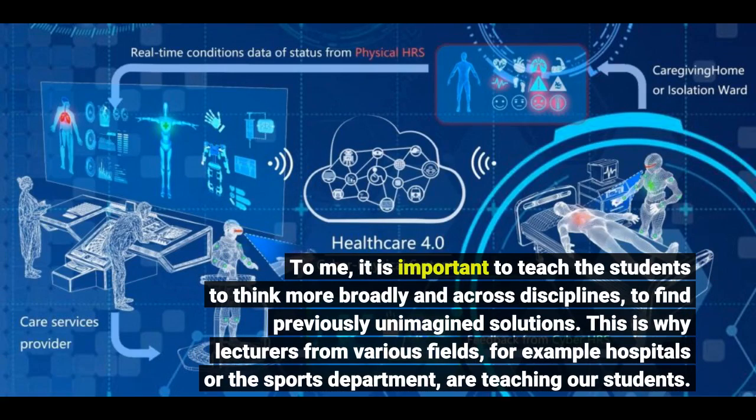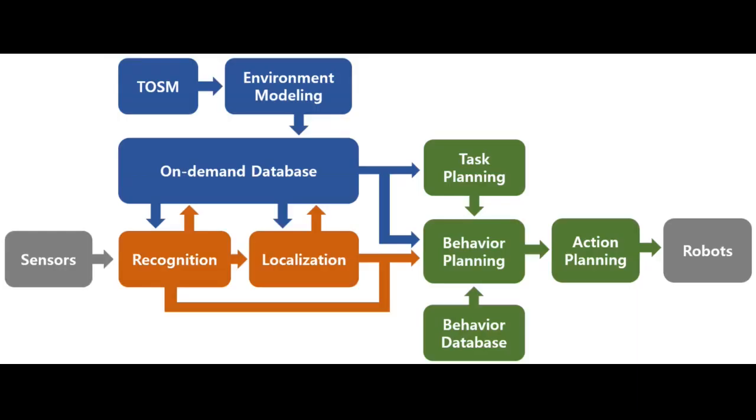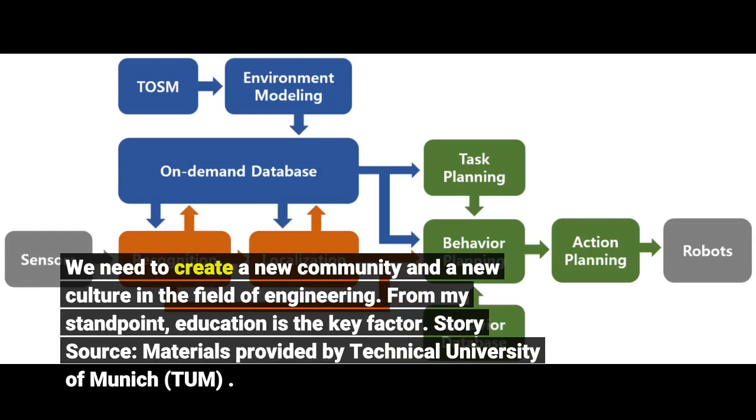This is why lecturers from various fields, for example hospitals or the sports department, are teaching our students. We need to create a new community and a new culture in the field of engineering. From my standpoint, education is the key factor.